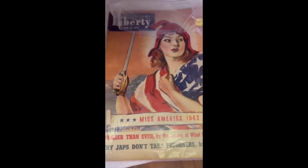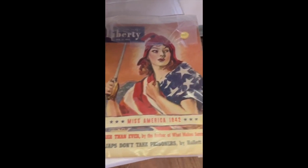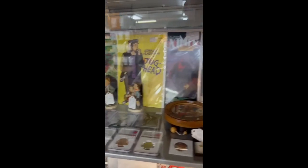Next we're finally at the comic book dealer's booth and I should have bought this Liberty magazine from 1942. It says Miss America on the cover — it's a James Montgomery Flagg and has 'Japs' on it — and it was only $15. Now we look in the comic book dealer's case.